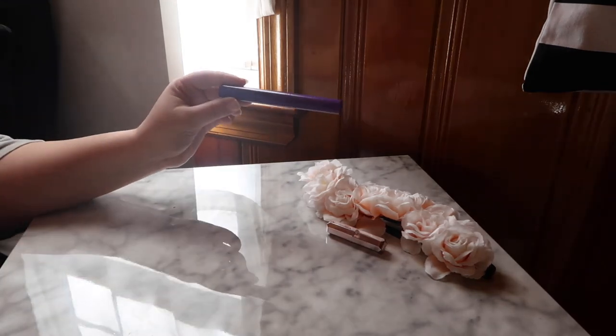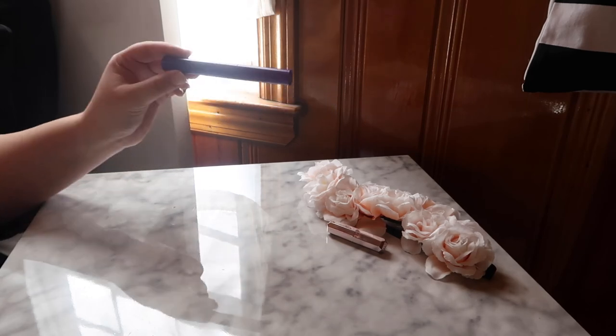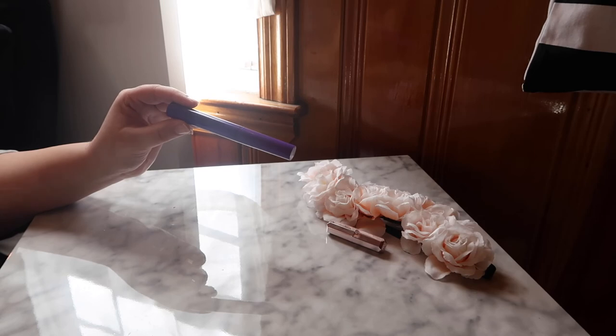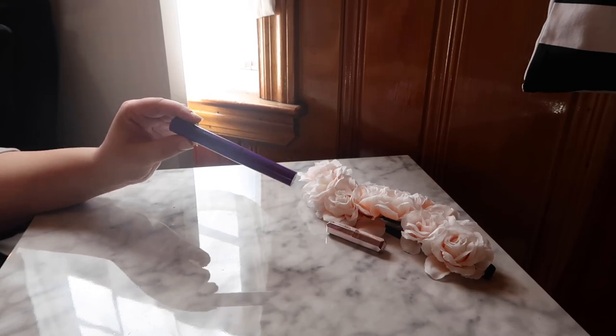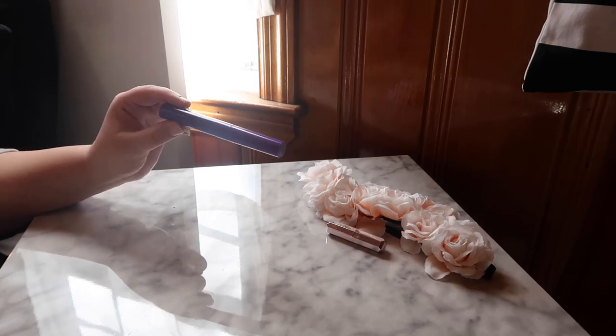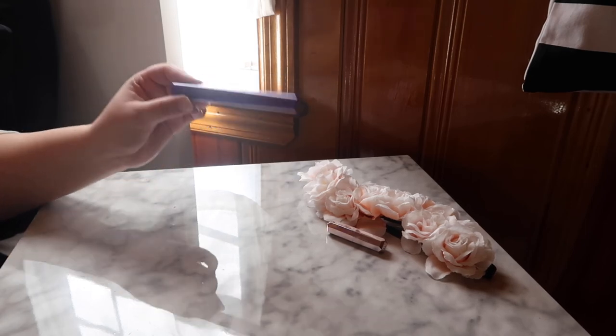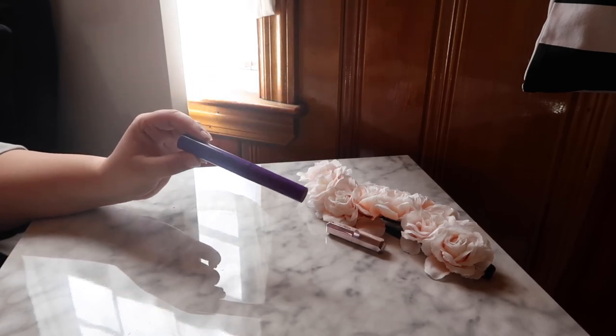The other mascara is the Wet n Wild Mega Length. I bought this entirely on the recommendation of Tayla, who recommended it for lower lashes — and she was 100% right. It works amazingly, doesn't transfer, doesn't smudge, and lasts throughout the day. It's the only thing I will let touch my lower lashes.